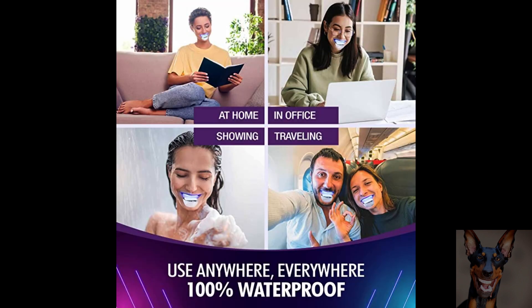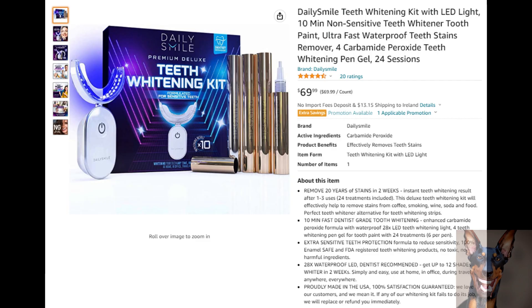Simple and easy to use at home, in the office, during travel — anywhere and everywhere. This product is proudly made in the USA, 100% satisfaction guaranteed. If you want to find out more about this product, check out the link in the description.